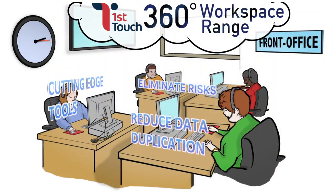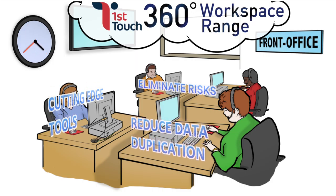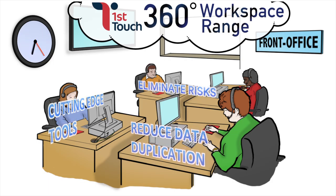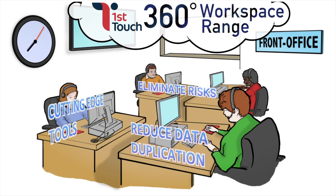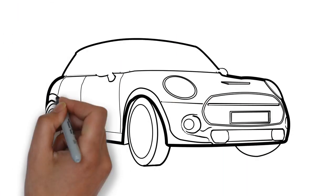All your customer-facing processes will be significantly faster too, saving enormous amounts of time so you can do more with less. This could mean that you recruit less staff and can reduce both office space and other fixed costs.